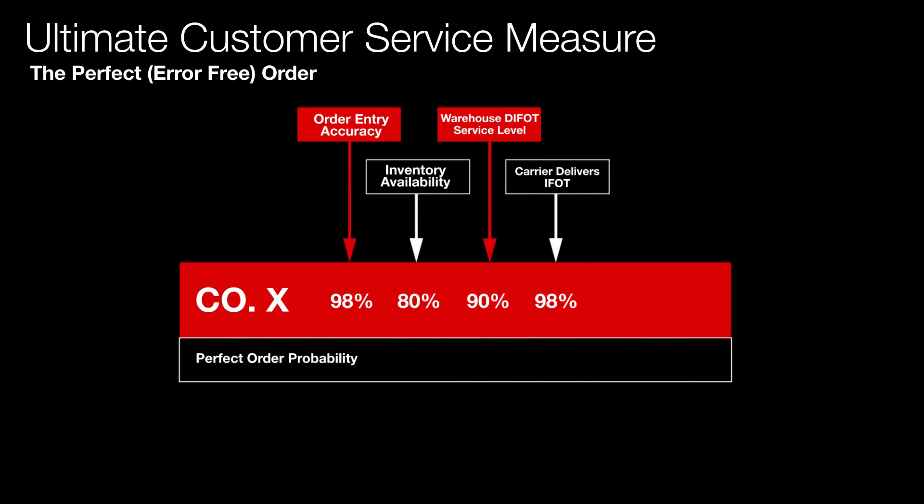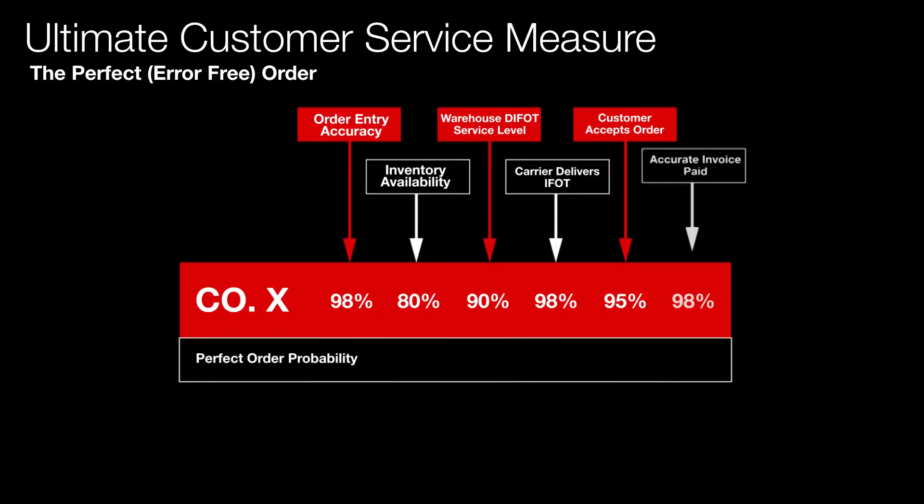Then we have the customer accepting the order — the product wasn't damaged, it was what they ordered, and the paperwork is right. In 95% of cases here, the customer was accepting the order. And then to close the loop, it's really nice to measure payment: was the accurate invoice paid on time? Here that was 98% of cases.